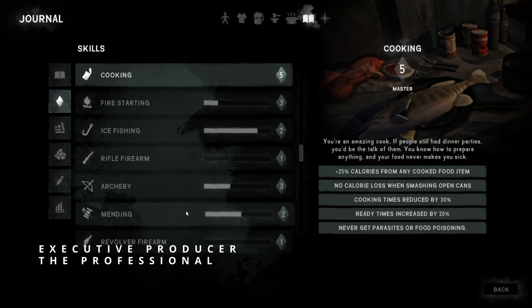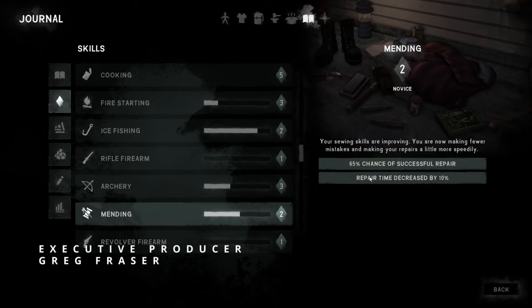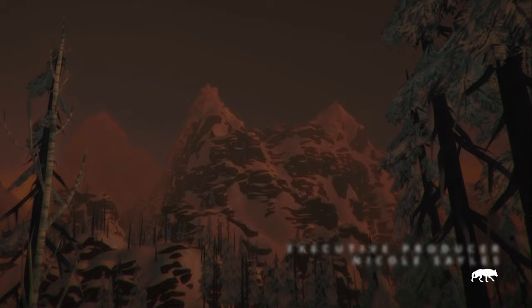Mending — I'm going to need to level that up a little bit before I try to do the Bear Bed Roll mending project. Hopefully the book gets us up to 3, I don't think it will. But there's a 65% chance of successful repair. Oh my gosh, that's not encouraging. We're going to have to do better. We might just have to risk it, but luckily I think we've got a couple bears already. That makes me nervous.